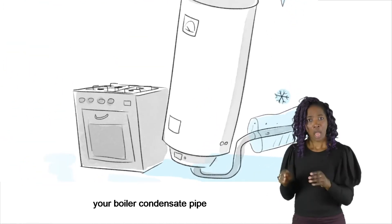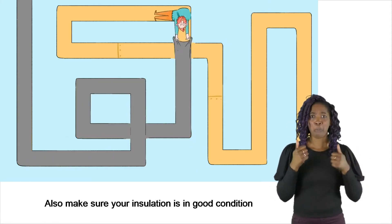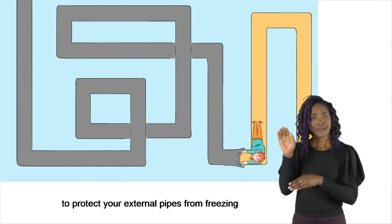Check your existing pipe insulation, particularly your boiler condensate pipe. Also make sure your insulation is in good condition to protect your external pipes from freezing.